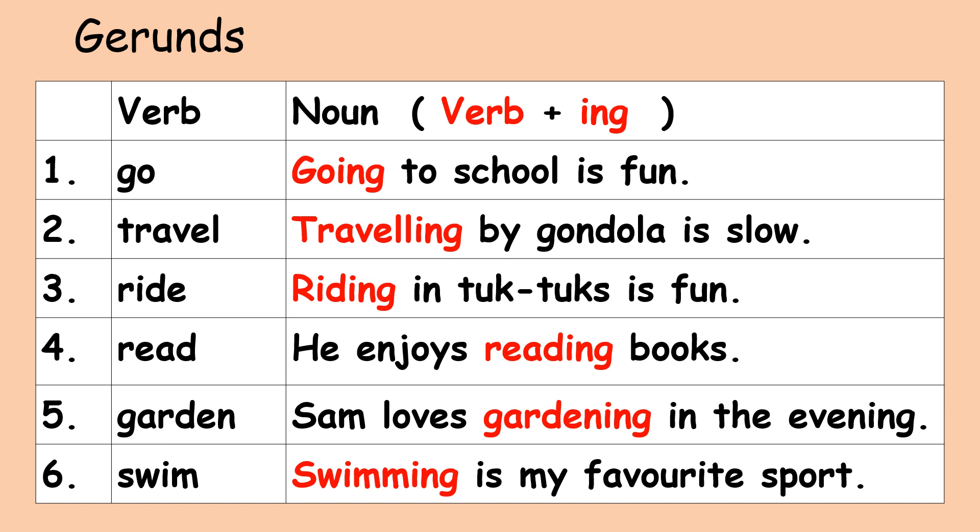Here are some examples of the sentences. Number one, verb: go. Gerund: going. Going to school is fun. Number two, verb: travel. Gerund: traveling. Traveling by gondola is slow. Number three, verb: ride. Gerund: riding. Riding in tuk-tuk is fun.